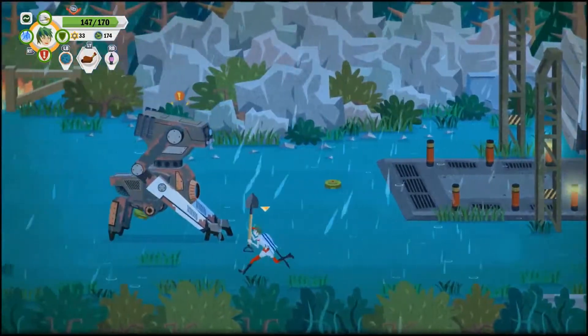Rating? 10 out of 10. This has been an objective review of Infected Shelter.